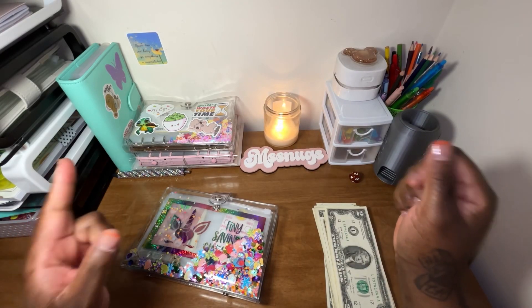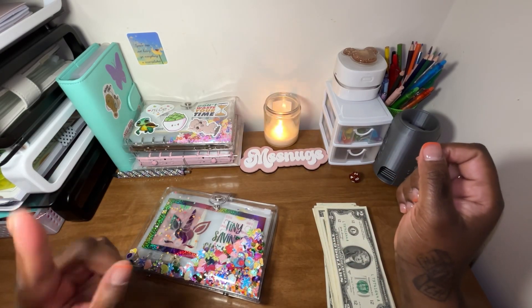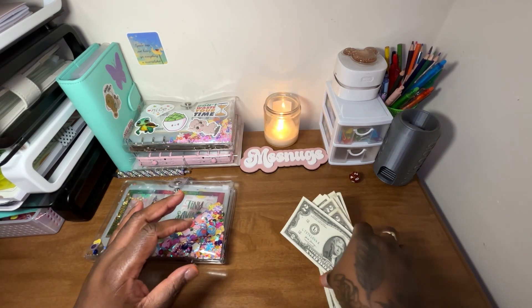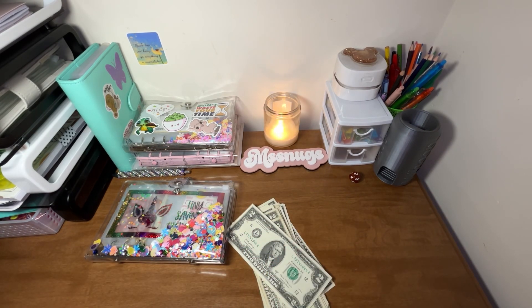Hey family, welcome back to my channel. I am here with some tiny savings, which we're going to do on this good old Wednesday. So let's see how much money that we're working with.